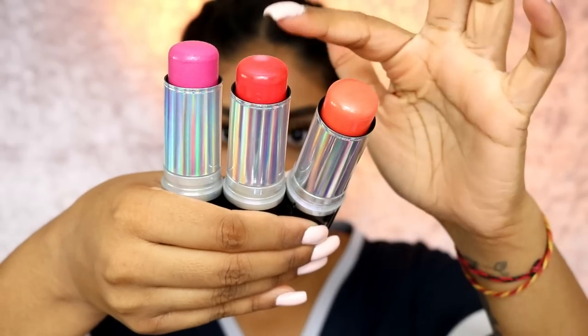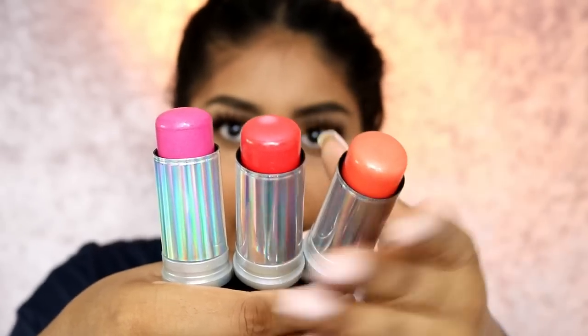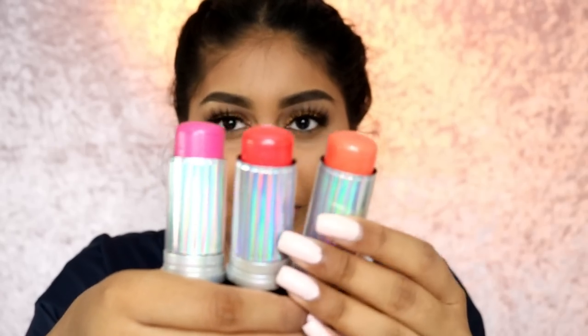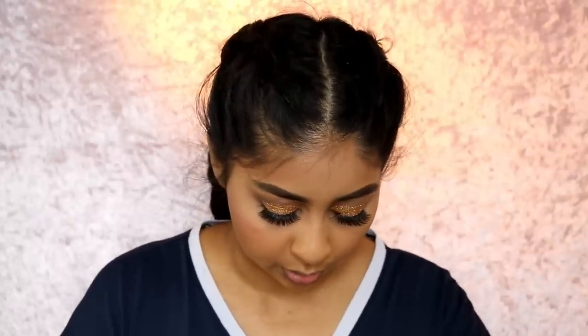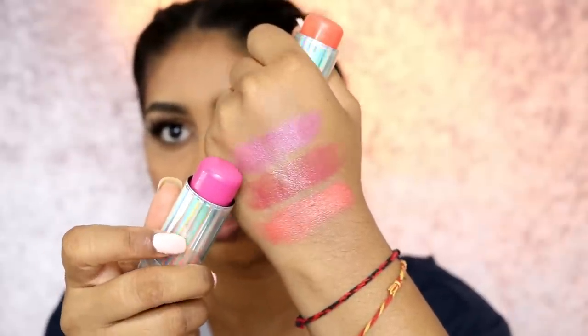Here are the blush sticks: electric apricot, watermelon, and pink wink. There's some residue but I think that's because it was really hot in the room at the event. I'm going to go for the peachy one. They're not as creamy as the contour sticks — maybe I just need to warm them up a bit. Here are the swatches. I thought pink wink would be much darker but it's not.